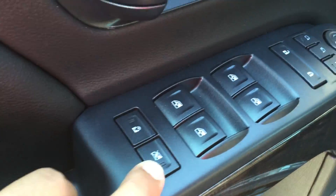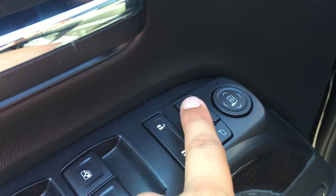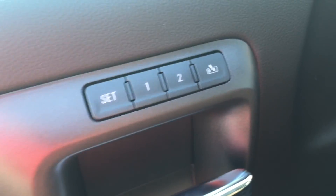Up top here is the child and window lock, powered windows, powered lock and unlock, and the powered mirrors including power folding mirrors. Up top here are also the two memory sets for the pedals, mirrors, and seat.